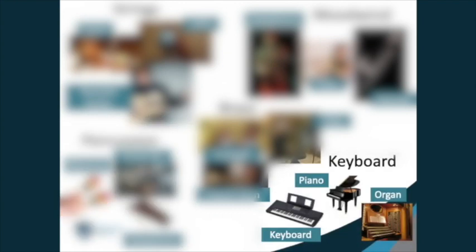The keyboard family is any instrument that has black and white keys. The keyboard might also have buttons, levers and pedals. Instruments in this family include the piano, organ and electronic keyboard. We will learn how to play the electric keyboards in music lessons, and by the end of Year 7 you'll be able to perform lots of music.